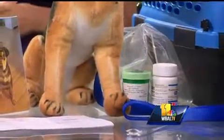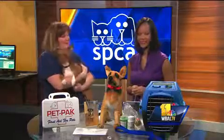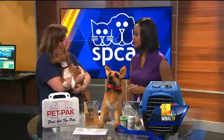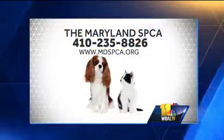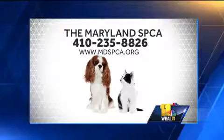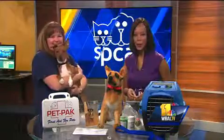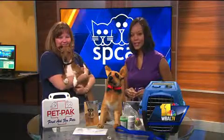If someone wants to adopt Bella, they should come to the shelter today — we are open from 11 to 4. They can also go to our website, which is www.mdspca.org. We have so many animals that are looking for good homes, so please come visit us. The Maryland SPCA phone number is 410-235-8826.